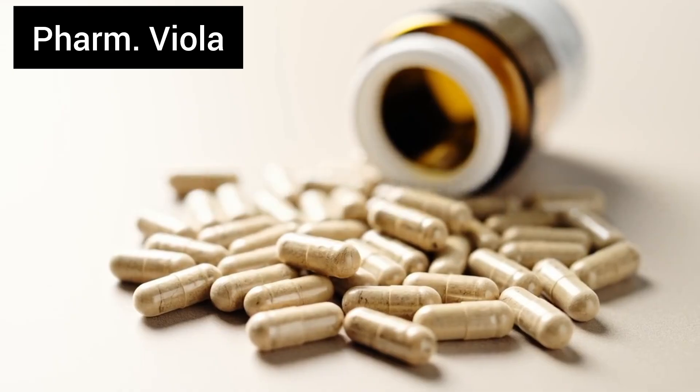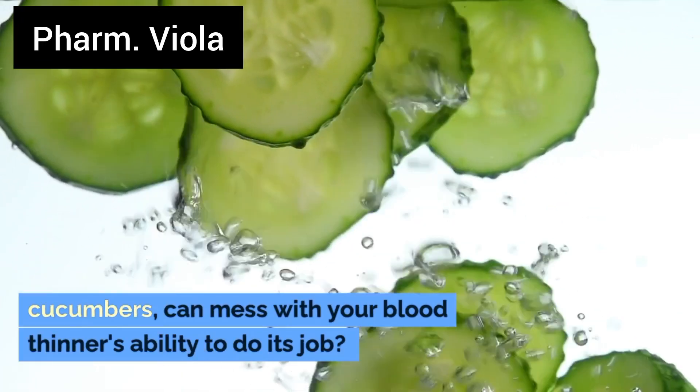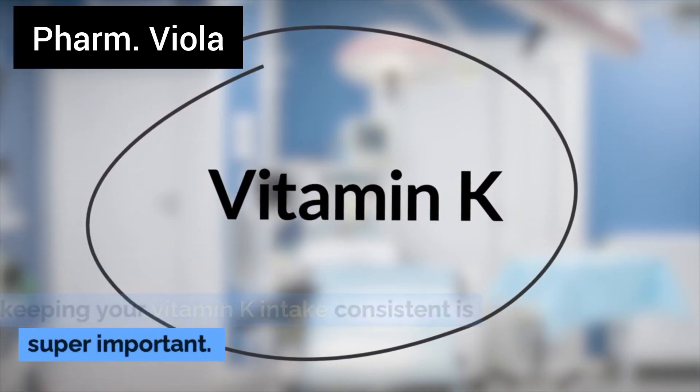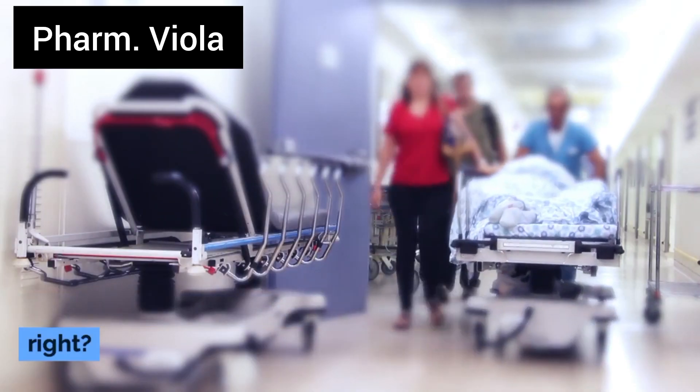Number 2: Blood thinners. Did you know that vitamin K rich foods, like cucumbers, can mess with your blood thinner's ability to do its job? If you're on medications like warfarin, keeping your vitamin K intake consistent is super important.